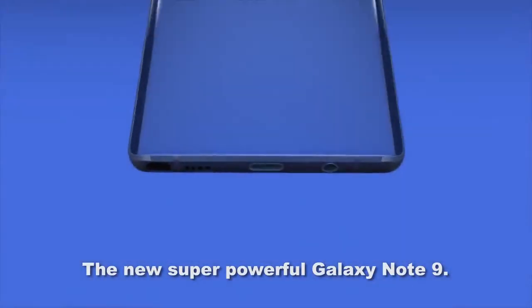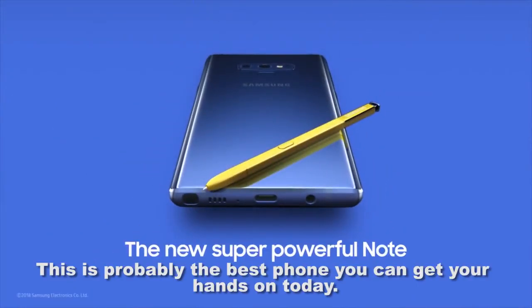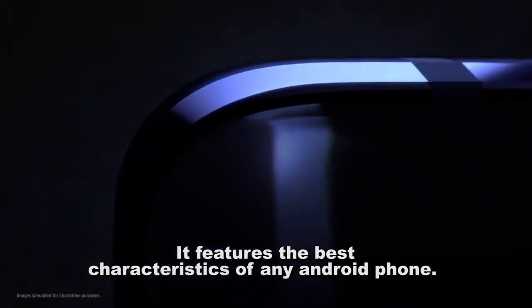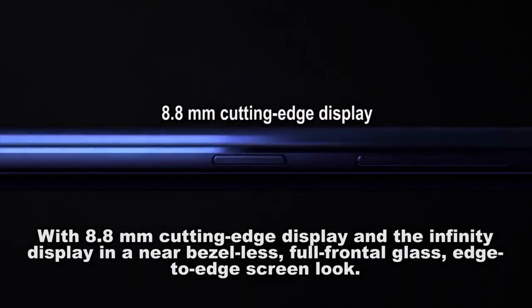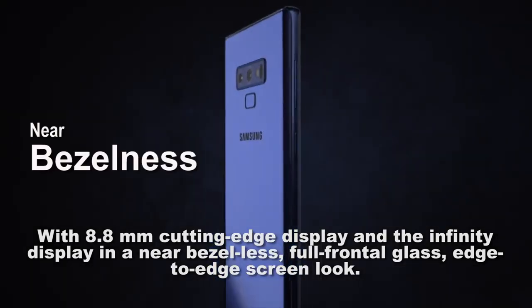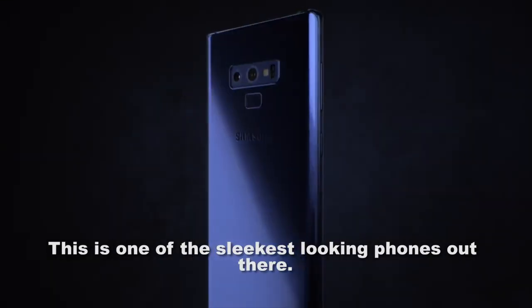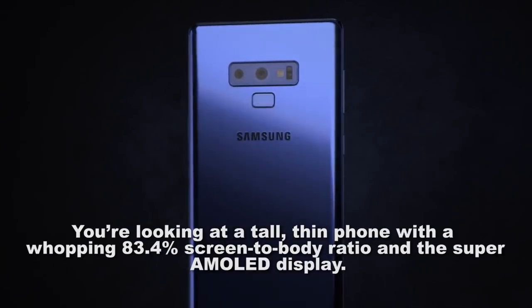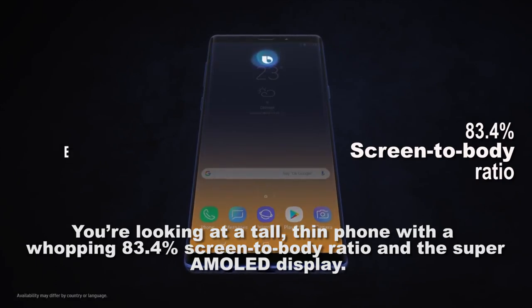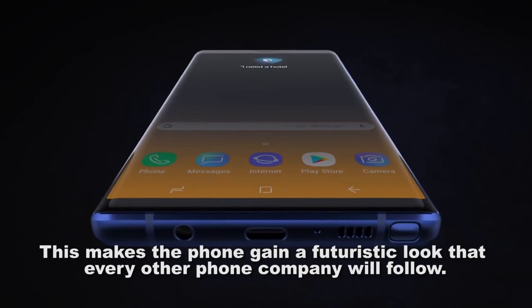The new super powerful Galaxy Note 9 is probably the best phone you can get your hands on today. It features the best characteristics of any Android phone with an 8.8 millimeter cutting-edge display, infinity display, and near bezel-less full frontal glass edge-to-edge screen. It's one of the sleekest looking phones out there — a tall thin phone with a whopping 83.4% screen-to-body ratio and a Super AMOLED display, giving it a futuristic look.